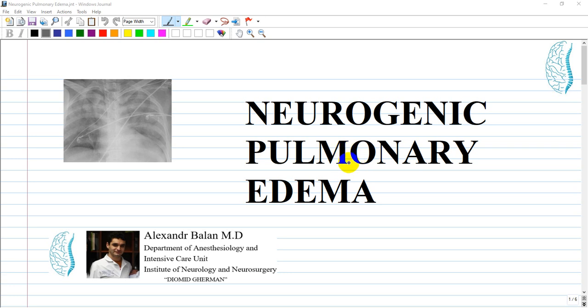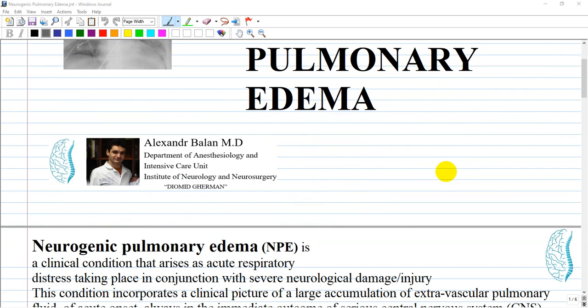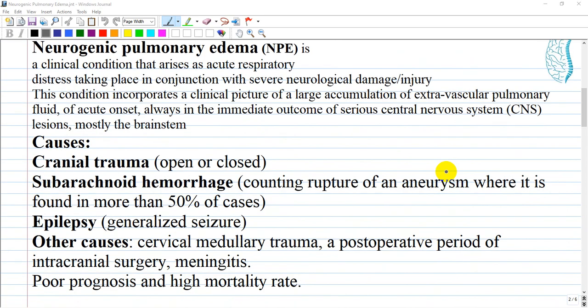Today we will discuss pulmonary edema, and especially the neurogenic type. Neurogenic pulmonary edema is a clinical condition that arises as acute respiratory distress in conjunction with severe neurological damage or injury. By definition, this condition incorporates a clinical picture of a large accumulation of extravascular pulmonary fluid of acute onset, always as an immediate outcome of serious central nervous system lesions, mostly involving the brainstem. The diagnosis necessitates the exclusion of other identifiable origins of pulmonary lesions or cardiovascular dysfunction that may accompany nervous system distress, for instance bronchopulmonary aspiration.